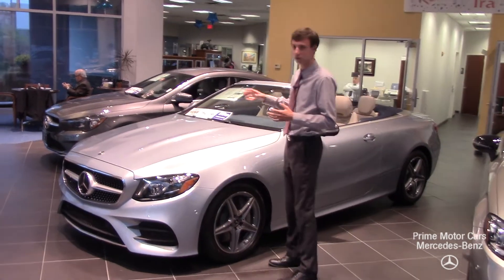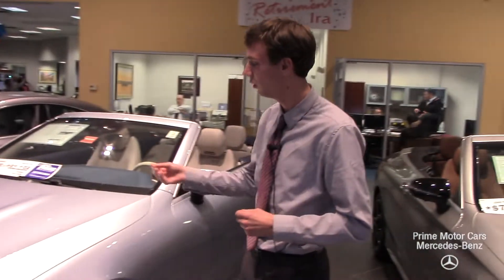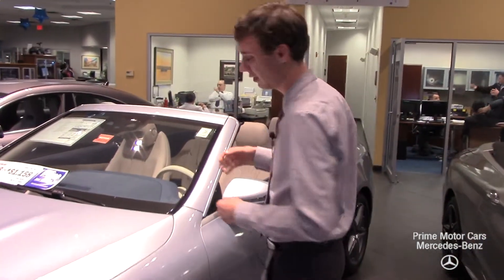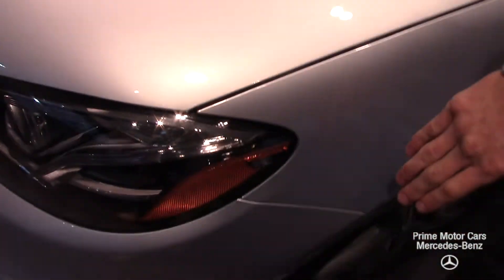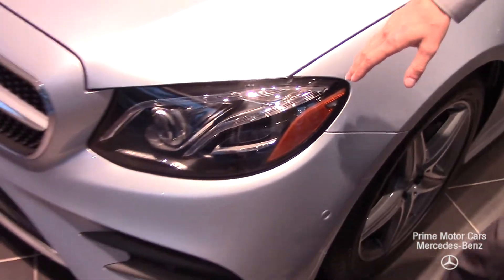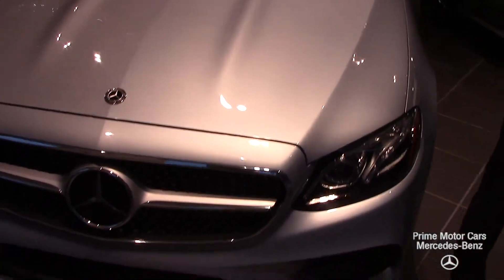This car comes in diamond silver metallic — it's a nice blue-silver combination that ties really well with the interior, which we'll look at further in the video. Beautiful paint and a lot of fantastic options. We have LED headlights up front, and the grille houses our Distronic radar-guided cruise control system.